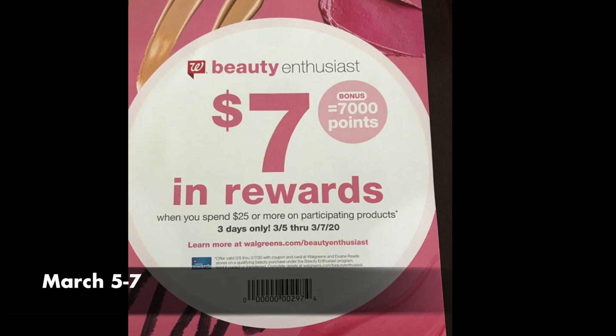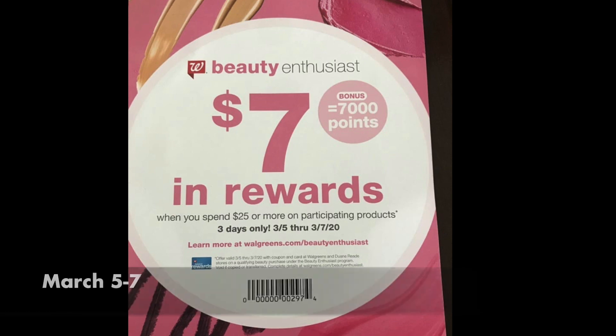From March the 5th to the 7th, there's going to be a beauty event — spend $25 on beauty products, get back 7,000 points. I will be making videos about that. Check your beauty counter for a paper booster, or something might be coming out of the Catalina machine Sunday, Monday, or Tuesday. Possibly a digital will be showing up in your Walgreens digital coupons folder, so keep a watchful eye out.